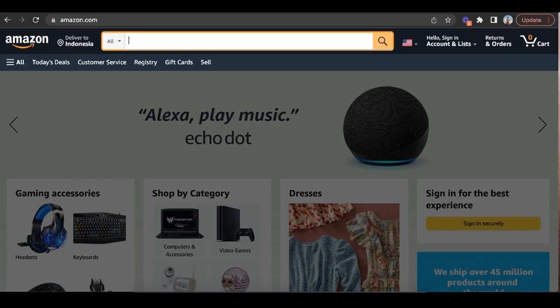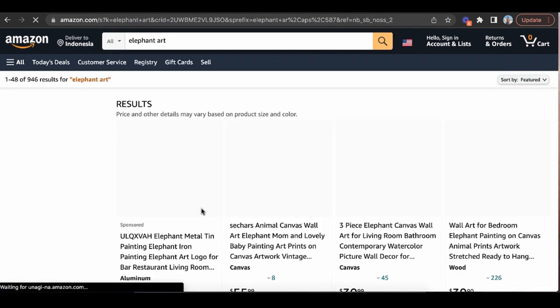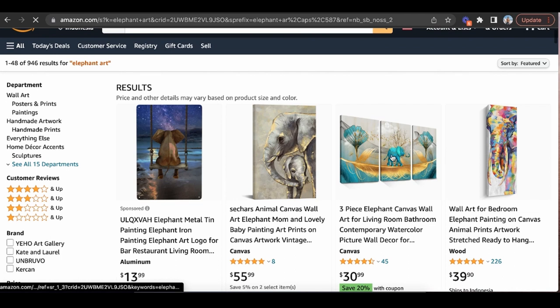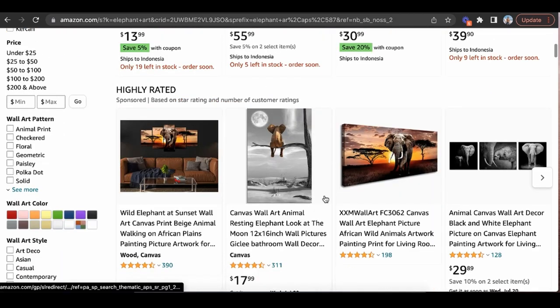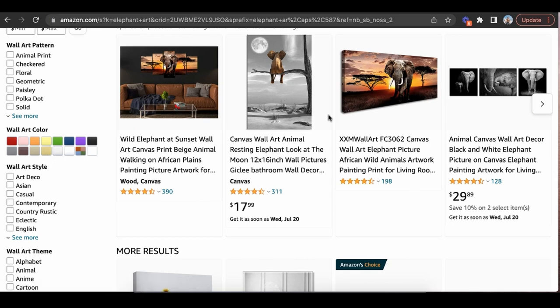Think about whether your art fits a specific category. Let's take elephants as an example. By typing in 'elephant art,' you can see that people are really into this elephant art stuff. There are people already selling this on Amazon — already spending money creating these paintings and shipping them — and they're very popular.